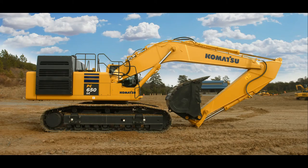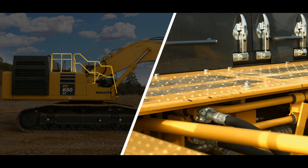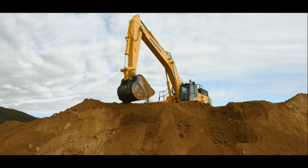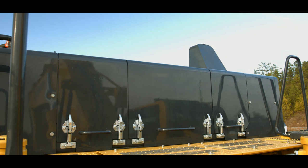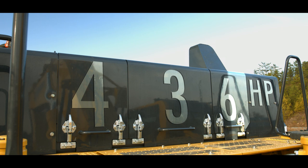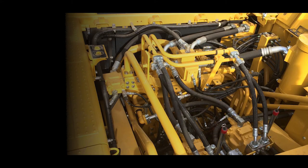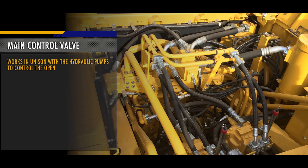The upper machinery platform is equipped with large sturdy handrails and slip-resistant walkways. The PC650 LC-11 uses the powerful Komatsu SAA 6D140E engine with 436 net horsepower. The engine compartment has wide service doors, hinged to provide easy access to the engine components. Maintenance of filters and fluids is quick and easy. The main control valve works in unison with the hydraulic pumps to control the open center load sensing system, also called OLSS. High oil flow at pressures up to 4,980 psi is possible, allowing operation of multiple actuators at the same time regardless of the load.